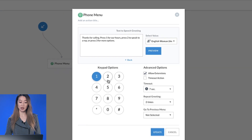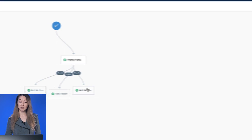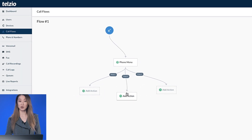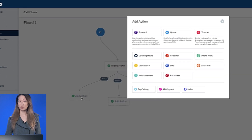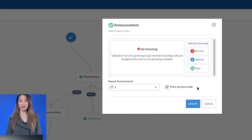With those three options, I'll go ahead and mark off the numbers accordingly on the keypad, and when I click update, you can see the three new legs that have been created. So for option one, I'll go ahead and add an announcement and create a greeting just like I did earlier, letting people know about our business hours.